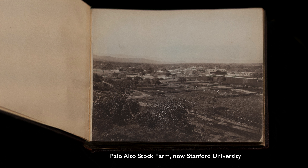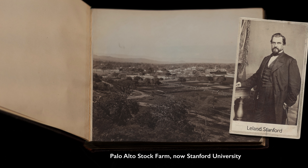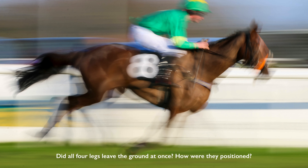This was photographed on what is now the campus of Stanford University. In fact, the patron was Leland Stanford, who was the governor of California and was a horse breeder, and who wanted to answer the question — which could not be answered with the naked eye — what positions did the legs of a horse take when it was trotting, when it was galloping?